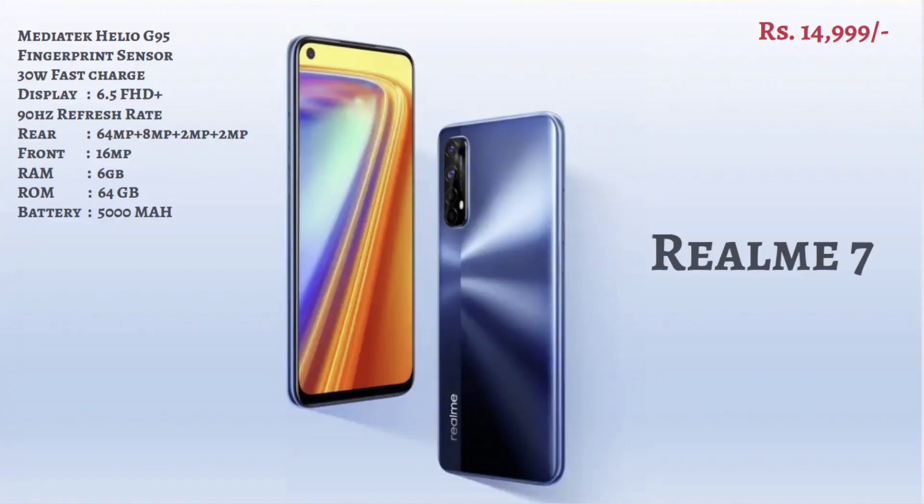The Realme 7 has a 6.5-inch Full HD Plus screen and a Helio G95 processor, which is a very good processor. It has a 64MP main rear camera in a quad camera setup and a 16MP selfie camera. It has 6GB and 64GB RAM, a 5000 mAh battery, a 30W fast charger, a fingerprint sensor, and a 90Hz refresh rate, which is very good in the segment.